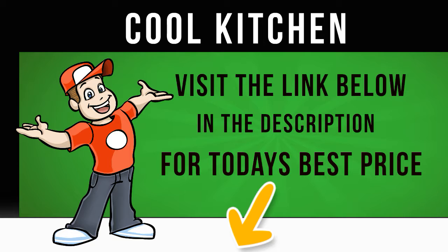With an energy efficiency rating of A++, you needn't worry about the KGV33XW30G running up the electricity bill. Providing further peace of mind, this fridge freezer comes with a two-year manufacturer's guarantee.